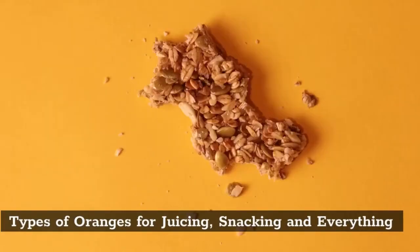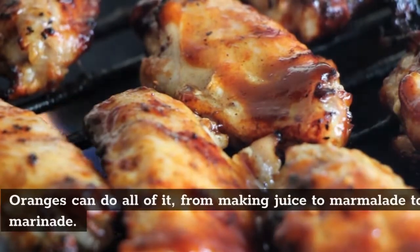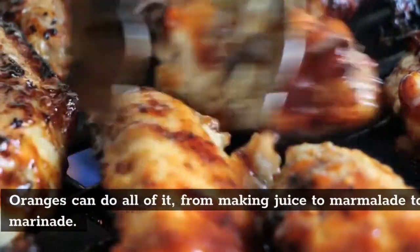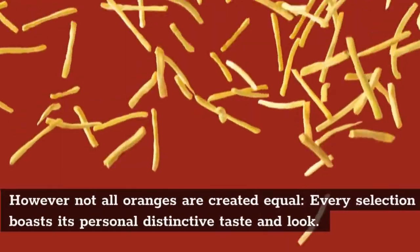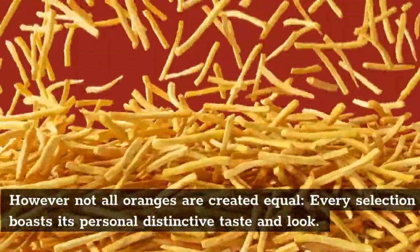Types of oranges for juicing, snacking, and everything — oranges can do all of it, from making juice to marmalade to marinade. However, not all oranges are created equal; every selection boasts its own distinctive taste and look.